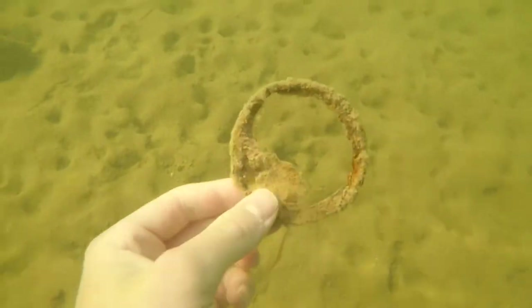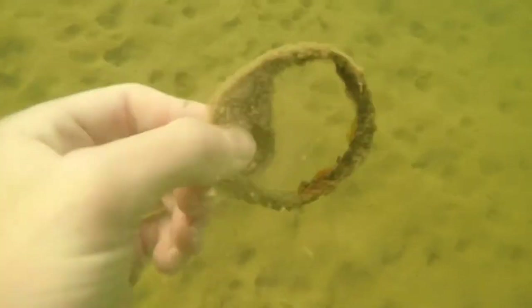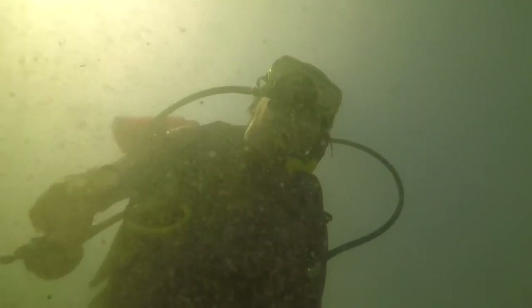He swims by a couple times. I think your mind is filled with questions like: what is it, and how did it get here? It's a fun game seeing how many things you can find on the bottom.